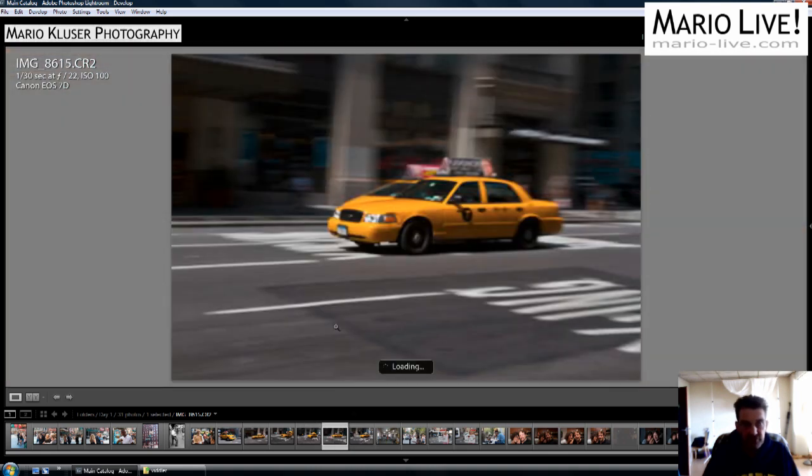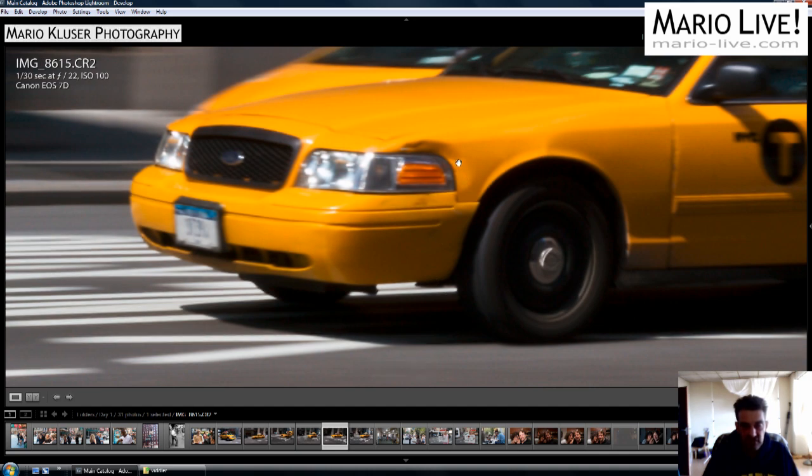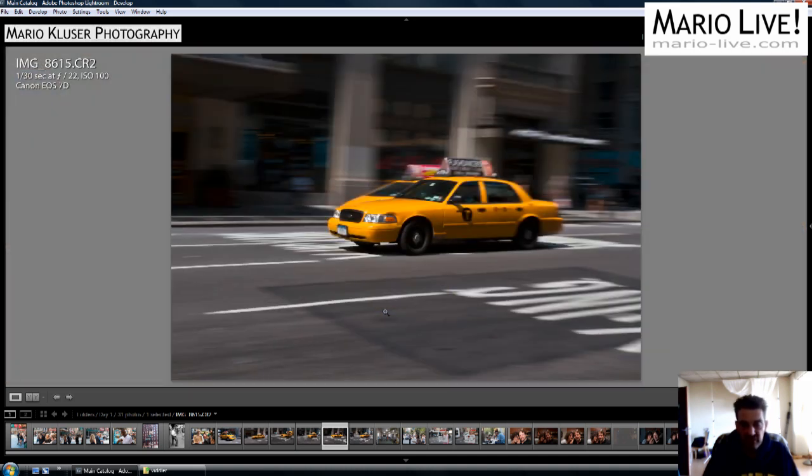Then we come to the next one, also shot at 1/30th of a second. The only sharp area in this case — after Lightroom finished loading — is quite sharp, or at least the straight lines in the bumper area. Not a winner. And even though it was sharper there, there is the problem with this merger in the background — it really doesn't look good with another yellow cab right beside it.